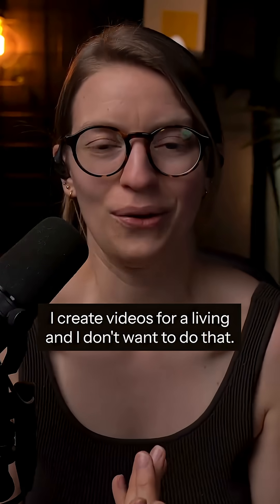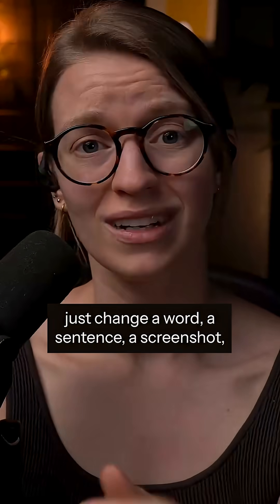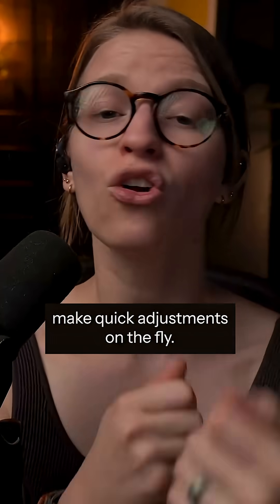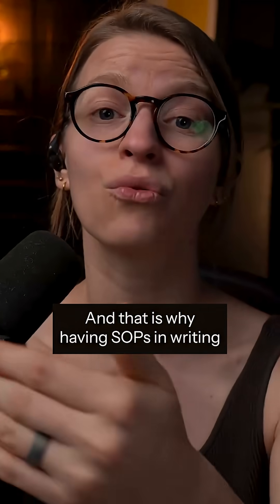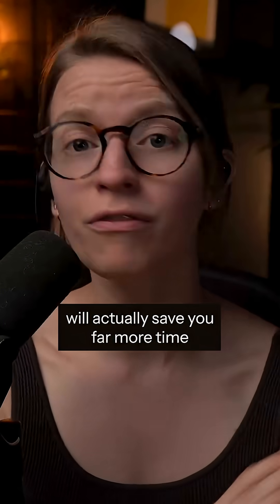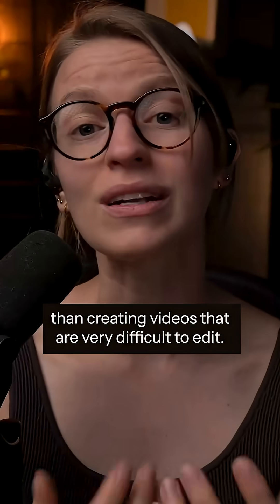I create videos for a living and I don't want to do that. Instead, you want to be able to just change a word, a sentence, a screenshot — make quick adjustments on the fly. And that is why having SOPs in writing will actually save you far more time in the long run than creating videos that are very difficult to edit.